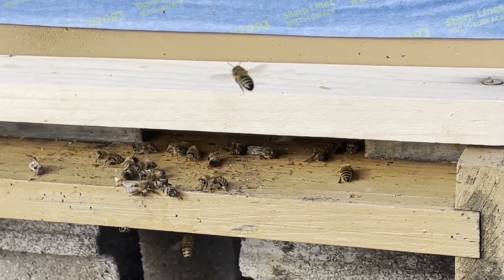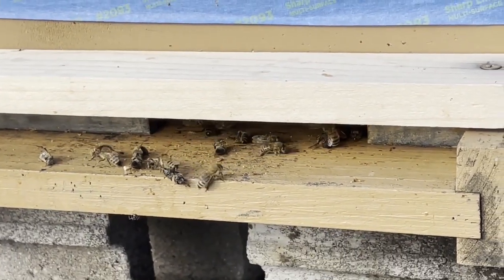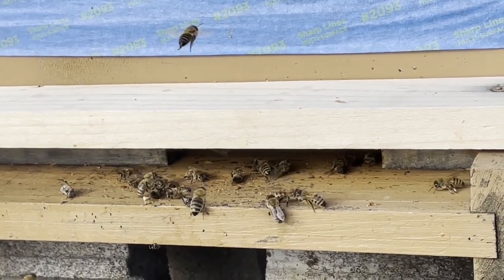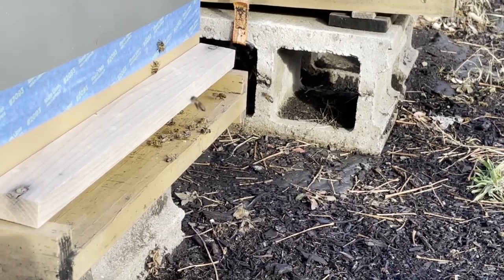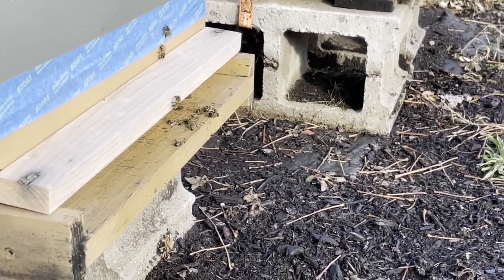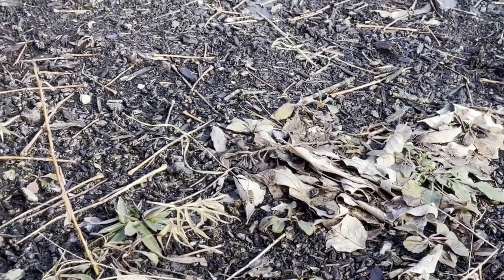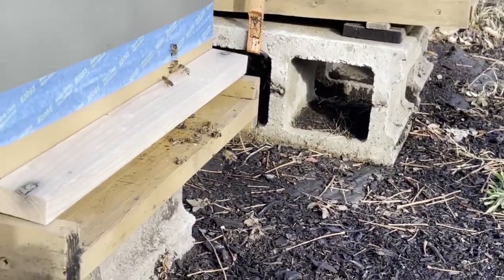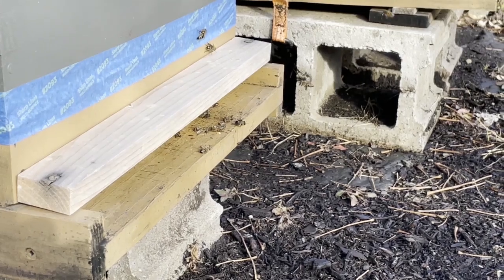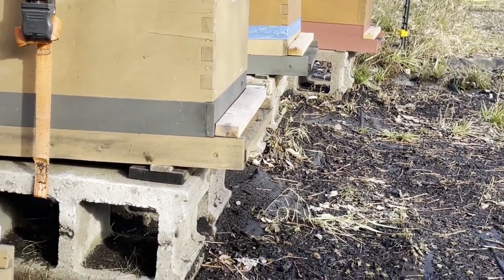And you can see on the landing board here, they have some dead bees that they're trying to remove. I normally help them removing the snow and dead bees, but as you're gonna see now in this video, there is the undertaker bee that's gonna fly out with a dead bee. So they take the dead bees out, and this one is gonna just drop it there and fly back to the hive. They normally fly them far away, so you normally don't see dead bees on a healthy hive in front of the hive after early morning. They tend to remove them and fly them away.